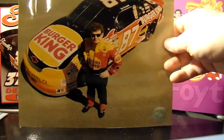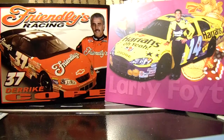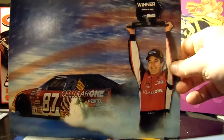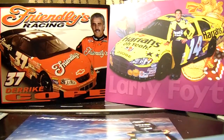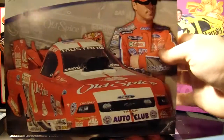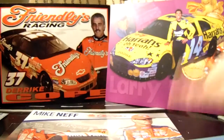Here's the Ward Burton Kleenex Viva car. Another Steve Wallace Home Life. Joe Nemechek Burger King from 1996. Another Wiley X — wow, there are so many duplicates. And down to the last few: Mike Skinner 2001, Joe Nemechek 2001, Joe Gibbs 2001 or 02, Mike Neff from NHRA.